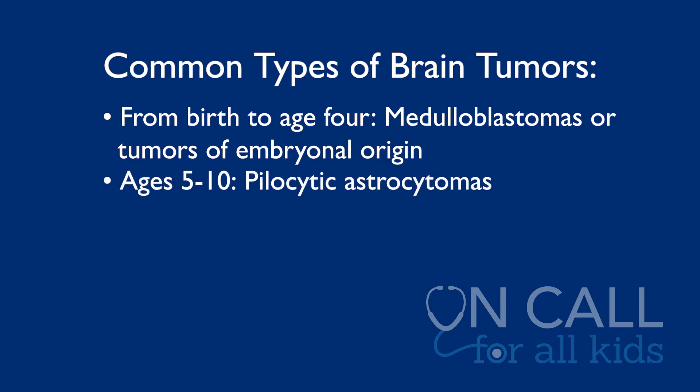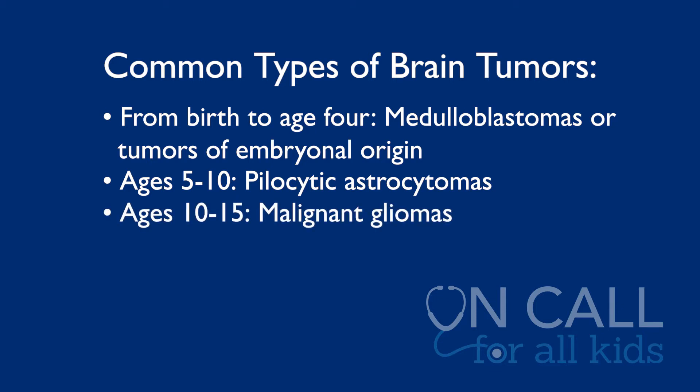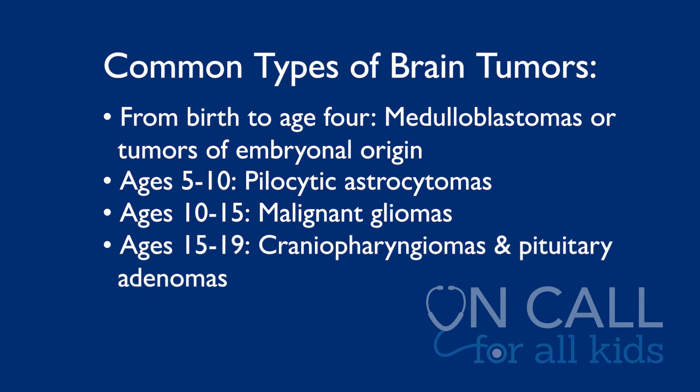Between ages 5 to about 10, the most common tumor tends to be a pilocytic astrocytoma, which happens in the back of the head, an area we call the posterior fossa. Between 10 and 15, the most common tumors, unfortunately, are malignant gliomas. And after that, tumors tend to happen in the region of the pituitary gland, right in between your eyes and the side of your head — things like craniopharyngiomas and pituitary adenomas.